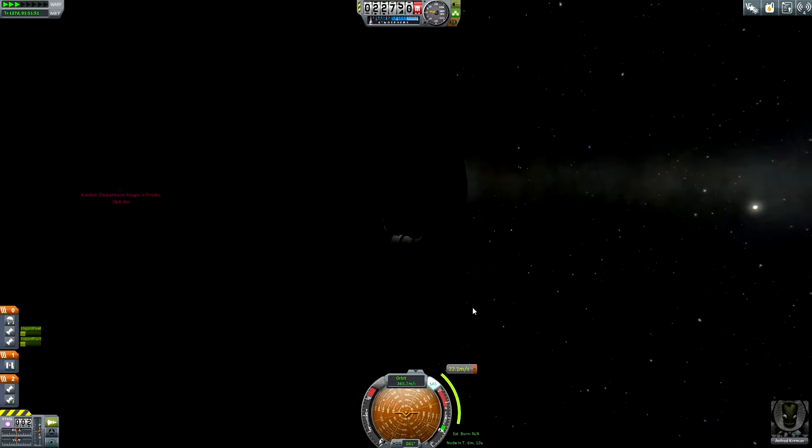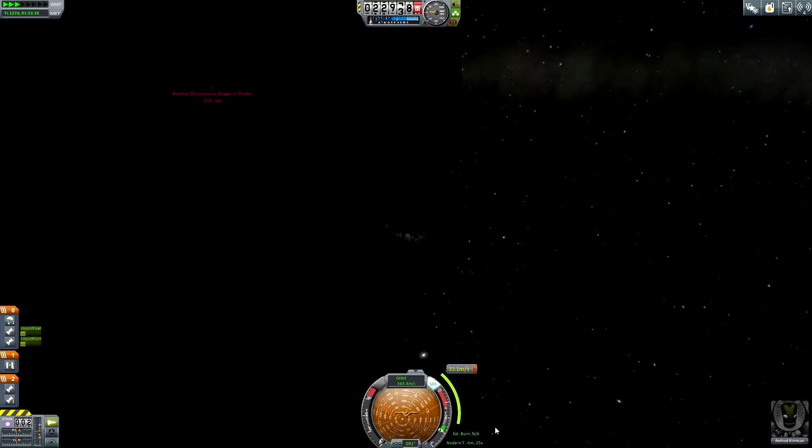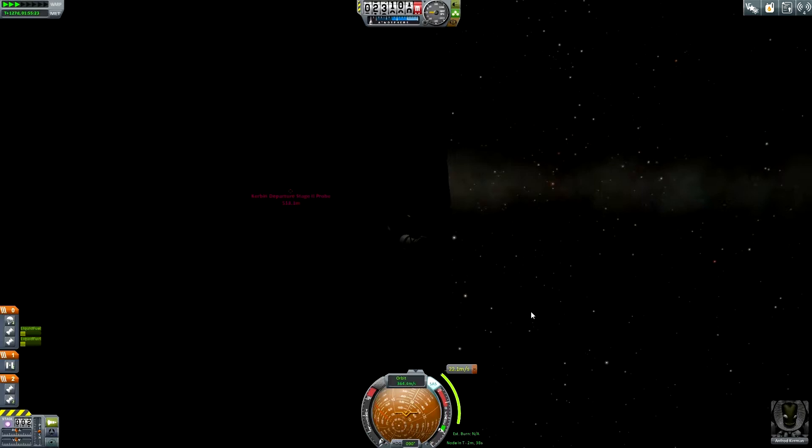Before I start the final descent, I need to check again if Dres has rotated and whether my desired landing area is in a completely different spot. To make sure we are landing there and not somewhere else, I need to think again about the maneuver node. We are already 250 meters away from our interplanetary stage and will come back to it once we have finished our Dres surface exploration. We're getting closer — only four and a half minutes to go until we can start our descent.